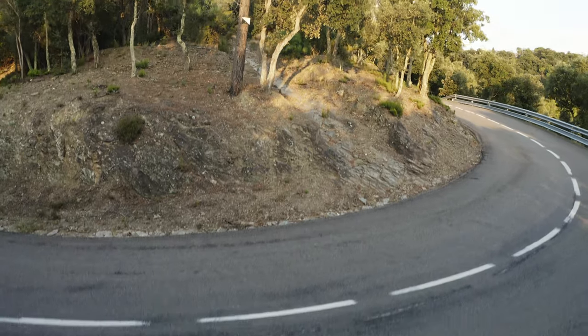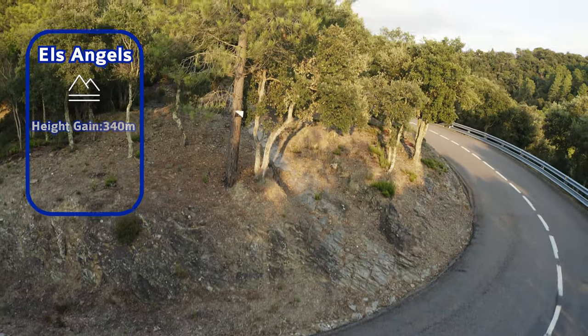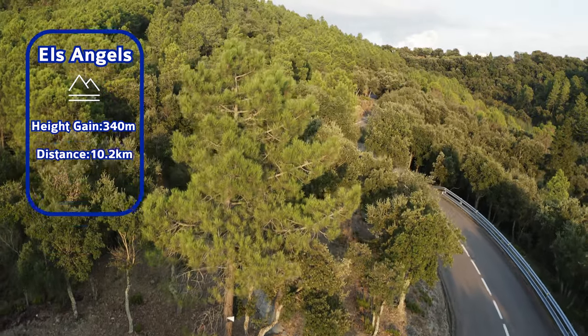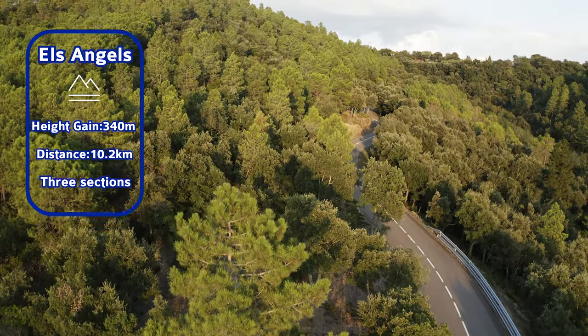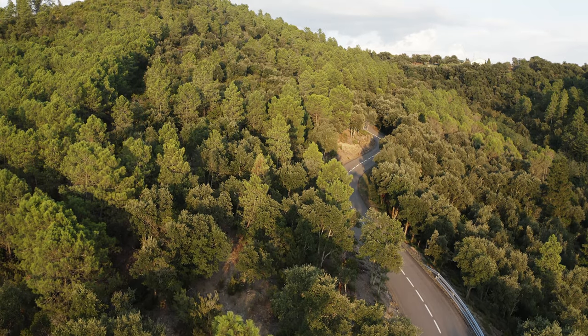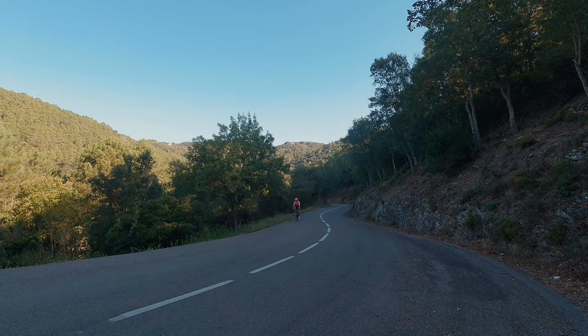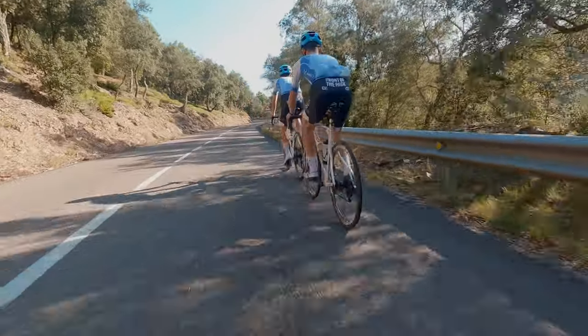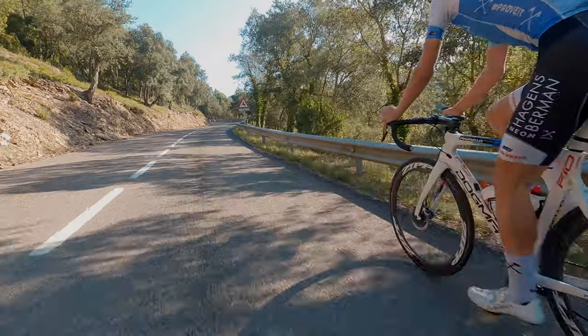With a vertical gain of 340 metres and a length a shade over 10 kilometres, El Zangels is actually two short climbs separated by a flat section with a few lumps that can be powered over to carry speed. Whilst the views are not spectacular, at least until you get to the very top, it's a really pleasant climb through the forest which makes it shady.